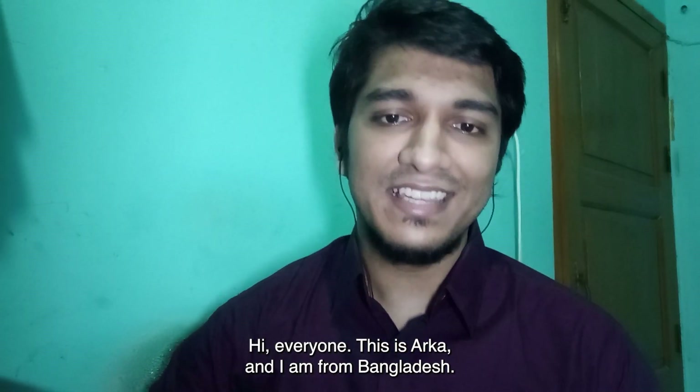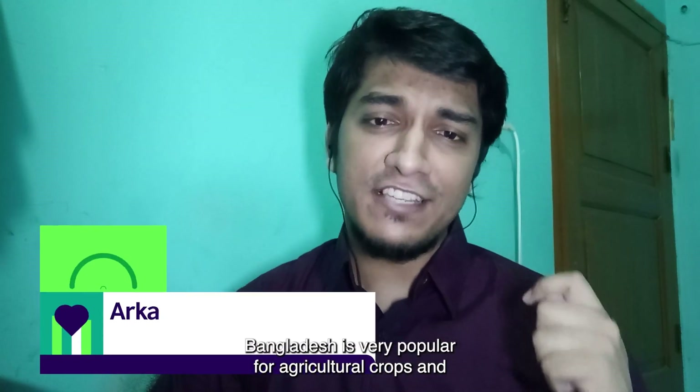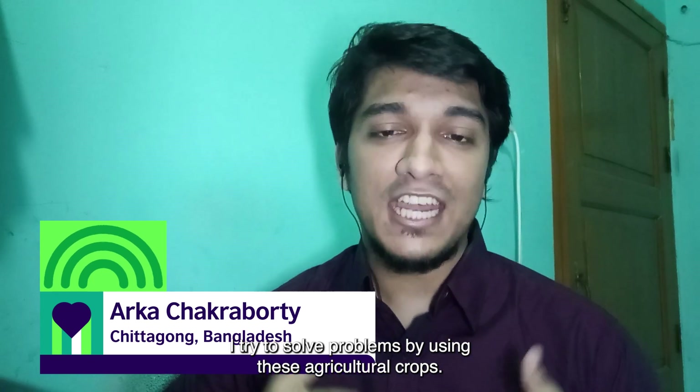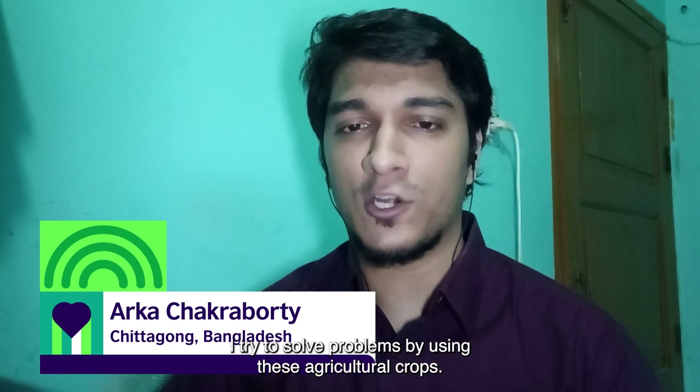Hi everyone, this is Orko and I am from Bangladesh. Bangladesh is very popular for agricultural crops and I try to solve problems by using these agricultural crops.